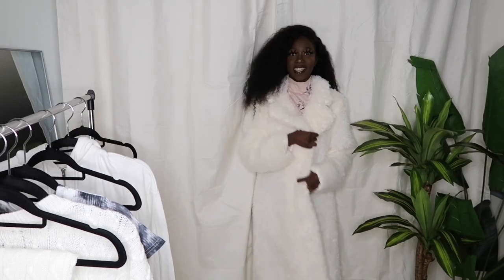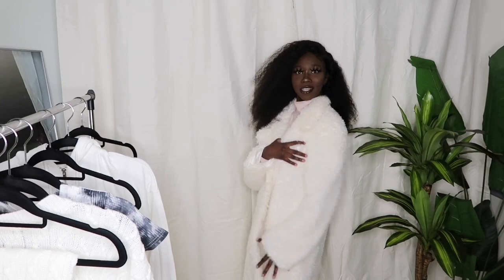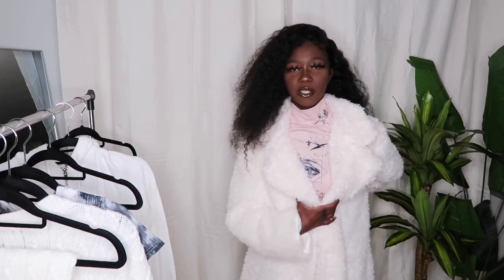I feel so bougie! Do you guys know how long this is? It goes all the way down to my toes. I love it, I just don't like how big it is around here — I wish it was a bit tighter. But overall I love it, it's so soft and long, it almost touches my feet. It's getting real chilly out here so I definitely needed this.